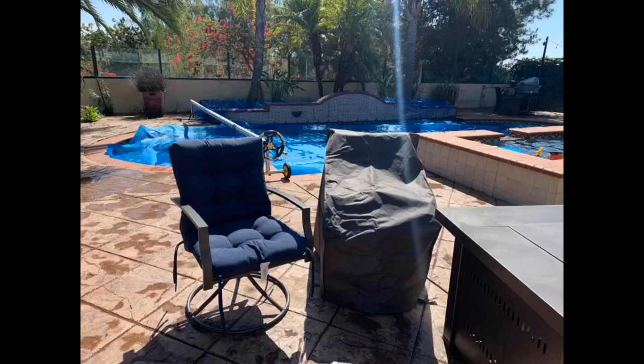Not sure if they are waterproof or not — funny, it hasn't rained since I put them on and I live in Washington where it's always raining. We'll update after a few weeks.